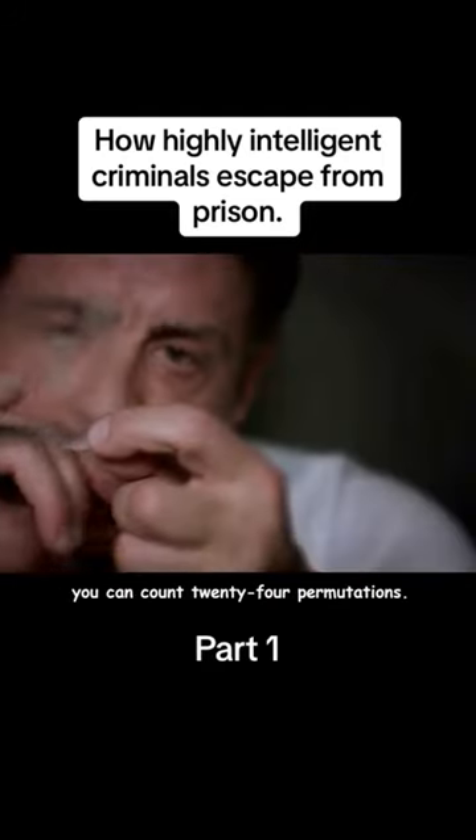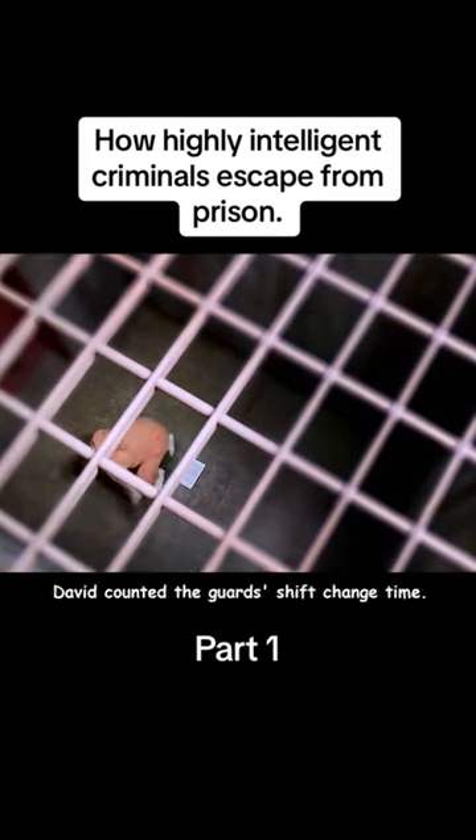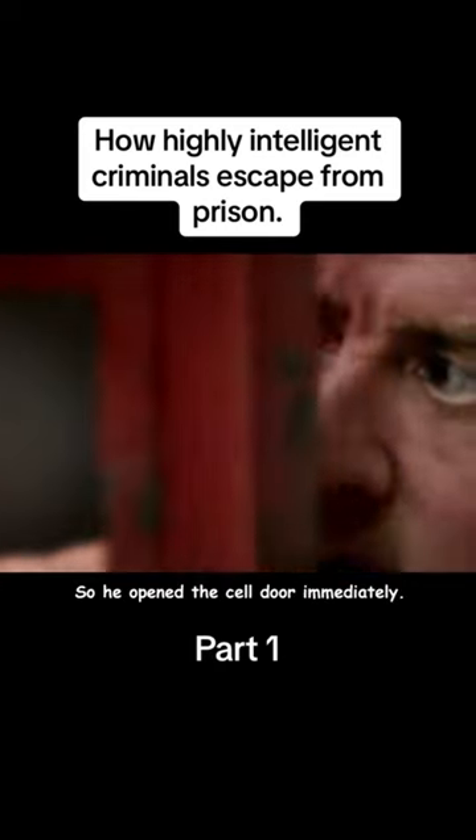By recognizing the four keys, David could count 24 possible permutations. That day, David carefully timed the guards' shift change and used the window to open the cell door immediately.